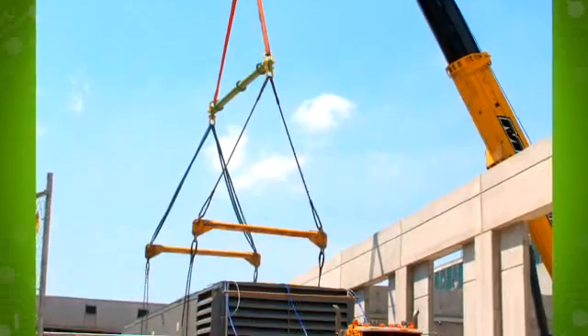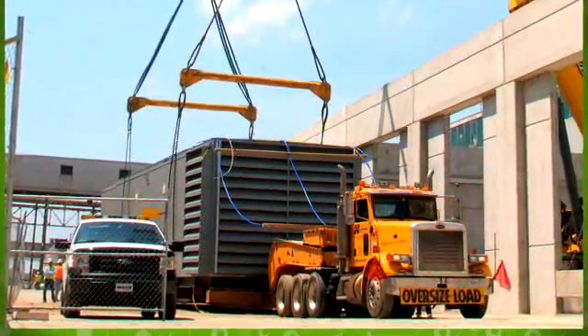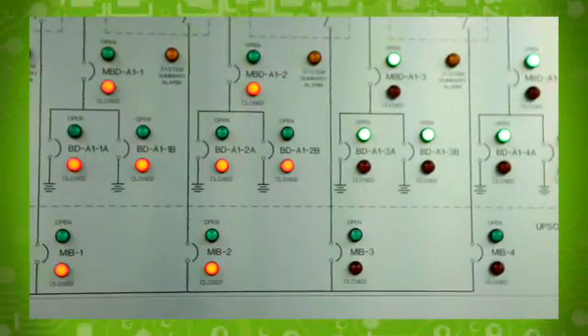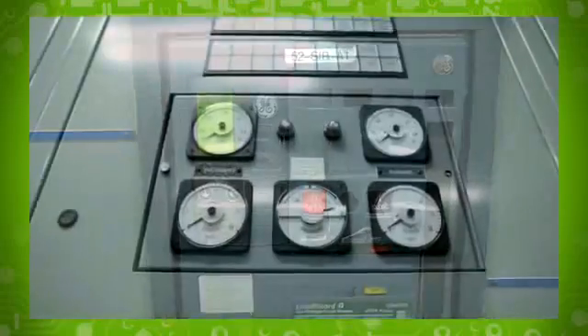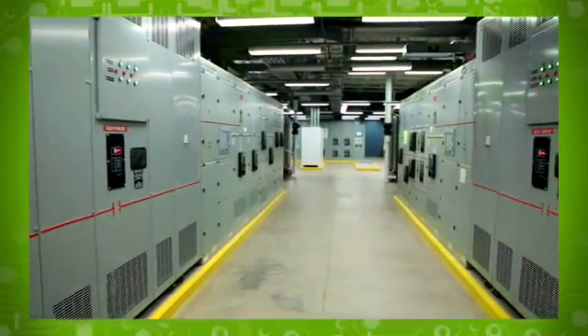And in the event of a power loss, two massive generators can instantly provide over 70 hours of backup power without refueling. This center of excellence utilizes cutting-edge GE products like GE power controls, switchgear, and mechanical equipment, as well as energy-efficient GE lighting.